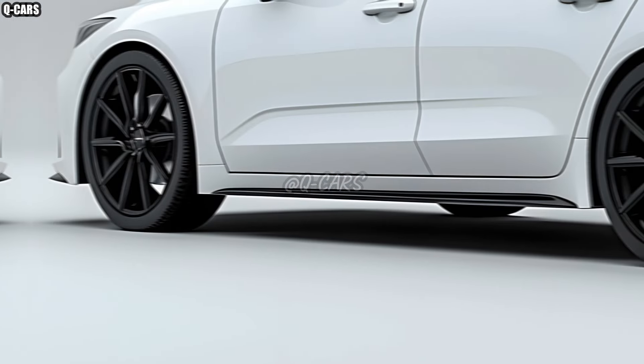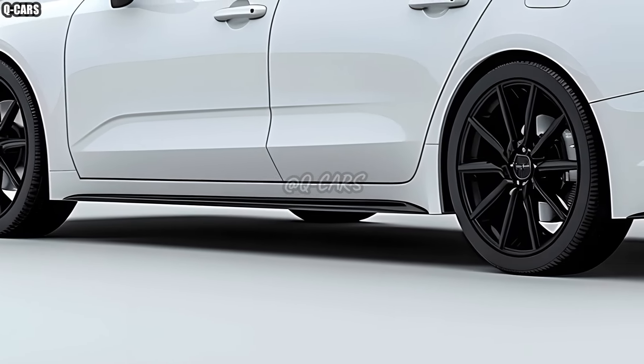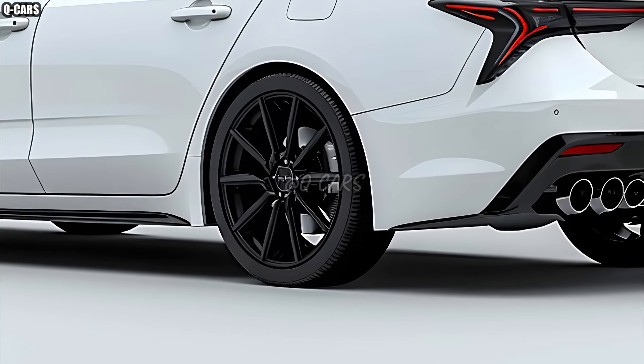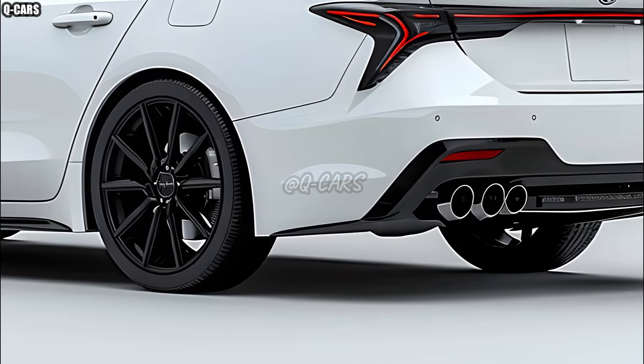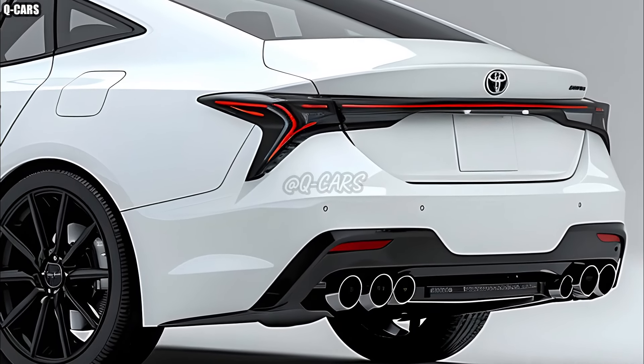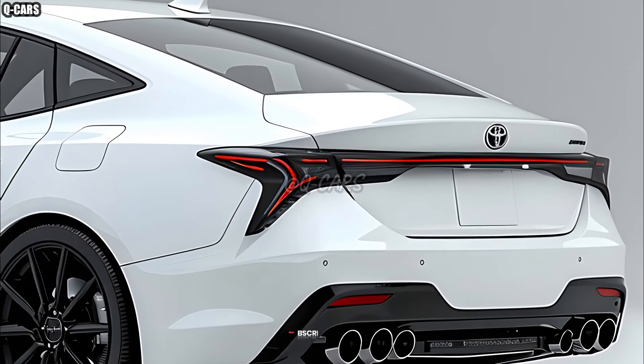Drivers and passengers have a variety of basic communication options, including wireless charging, Apple CarPlay, and Android Auto. The 2025 Camry showcases Toyota's steadfast dedication to this industry with its enhanced range of cutting-edge safety features.